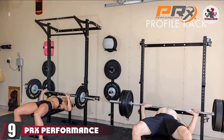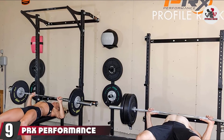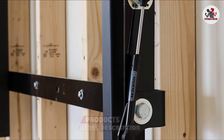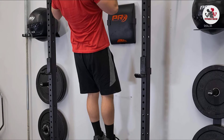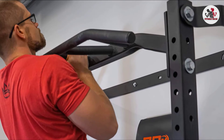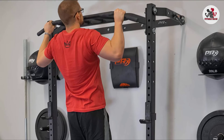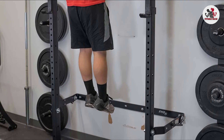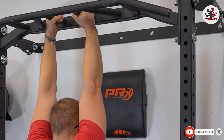Next at number 9, we have the PRX Performance Profile Squat Rack. If you like to lift heavy, you'll want to consider this power rack from PRX Performance. Unlike other options on the market, the rack is bolted to your wall and folds up when not in use, making it ideal if you're tight on space. In addition to a squat rack, the equipment includes the choice of a traditional kipping or multi-grip pull bar. It also has a weight capacity of up to 1,000 pounds (453.5 kg) and comes with two heavy-duty J-Cups for protecting your barbell. Just keep in mind that you'll need to buy the barbell and weight plates separately.